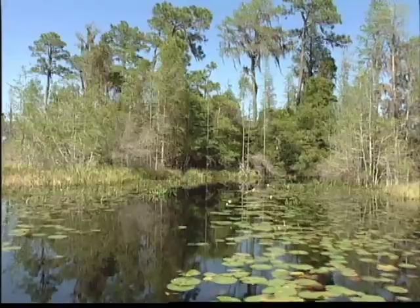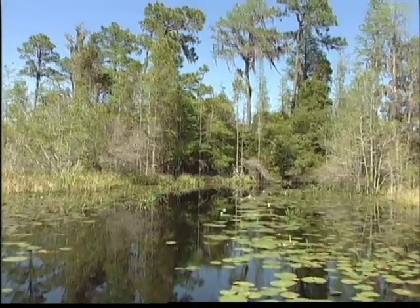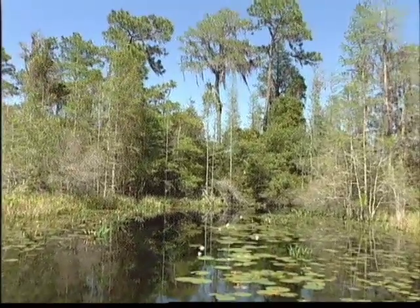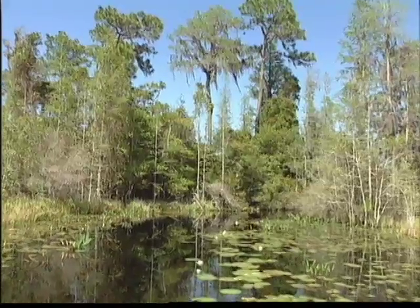Retired University of Wyoming professor James McClurg has an alternative theory. McClurg believes that the Powder River coal formed in huge swamps that were fed and drained by rivers.